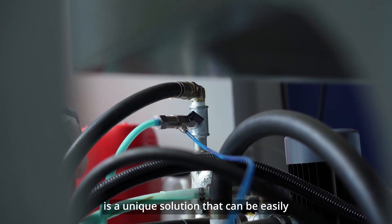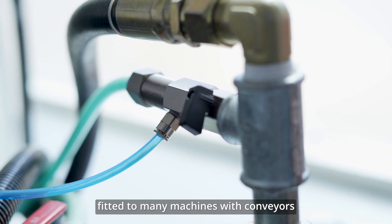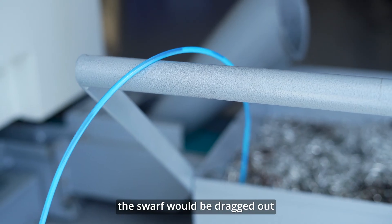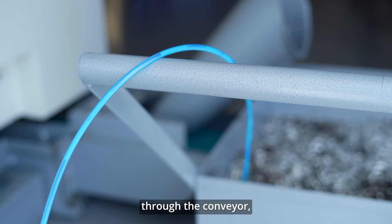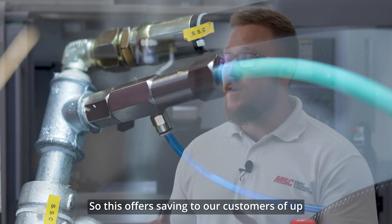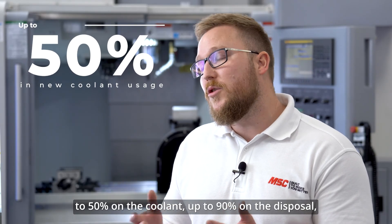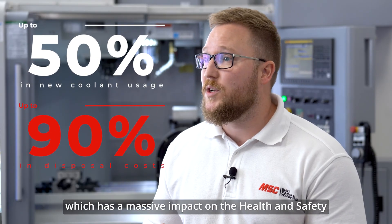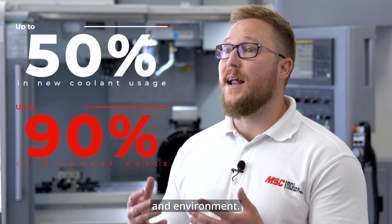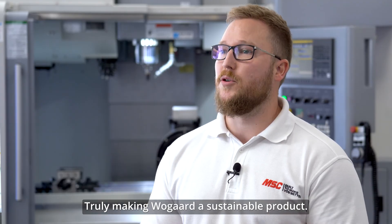The WoGuard Cooling Saver is a unique solution that can be easily fitted to many machines with conveyors, where you generally find that the swarf is being dragged out through the conveyor carrying a lot of coolant with it. This offers a cost saving to our customers of up to 50% on the coolant and up to 90% on the disposal, which has a massive impact on health and safety and the environment — truly making WoGuard a sustainable product.